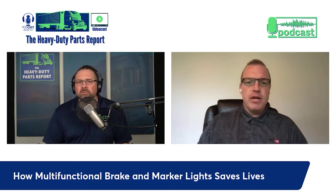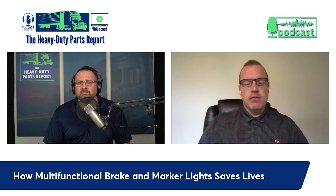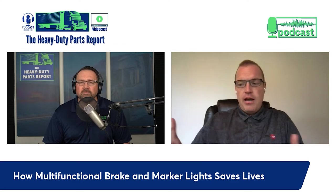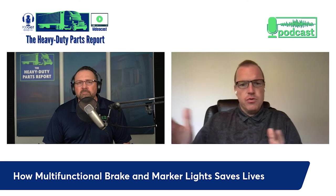Intellistop utilizes the upper center marker lights and the dual outboard brake lamps and turn signals, so it can legally operate under the NTTC exemption. For dry van, reefer, and flatbed trailers, it has not been approved yet. The trucking industry is pushing for that approval to save lives. There are many fleets supporting this effort, backed by NHTSA study data and FMCSA statistics on rear-end collisions between passenger vehicles and large trucks, covering fatalities and injuries.